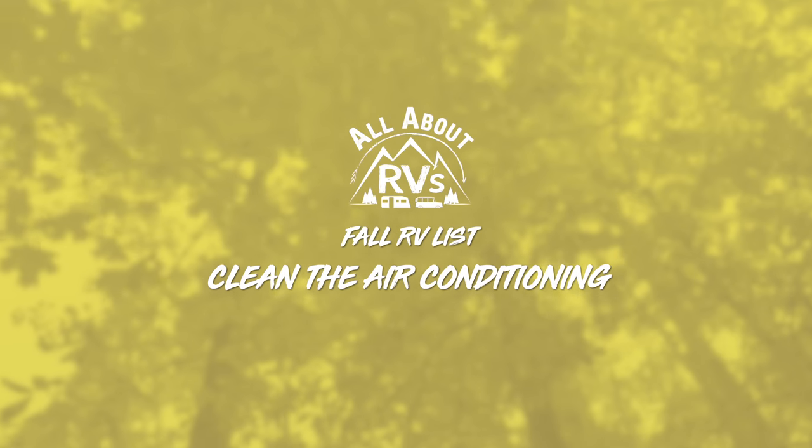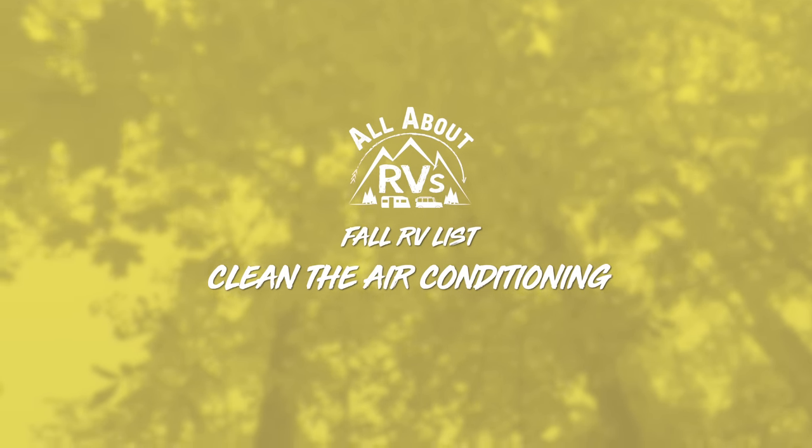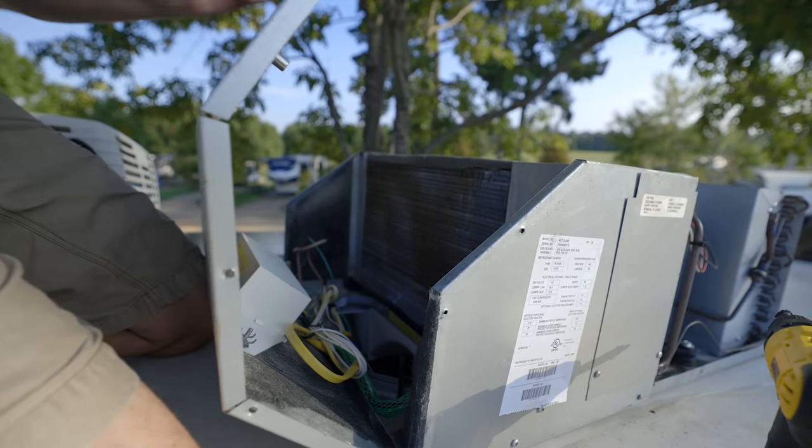Number two is to clean your AC. This might seem really backwards — why are you cleaning your AC for the coming cold season? Well, there are a couple of reasons. Number one, you don't want all that gunk that built up over summer to stay on there through fall and winter, and then try to clean it up in spring before it gets hot again. Get all that gunk off now; it's going to be easier to clean it now. And number two, if your AC is a heat pump, you want that heat pump working as well as possible for the coming cold season. So it's actually a great time to get up there and clean the AC.